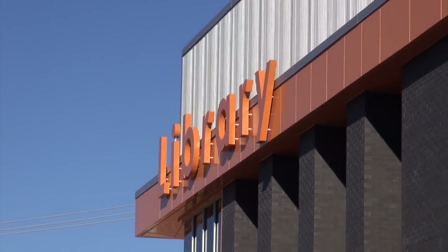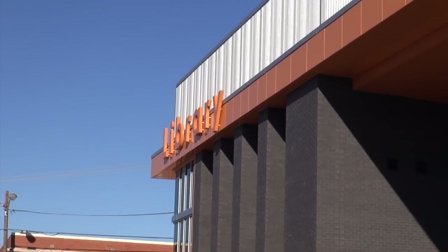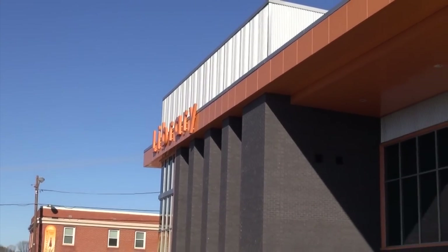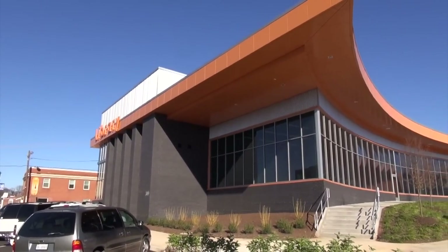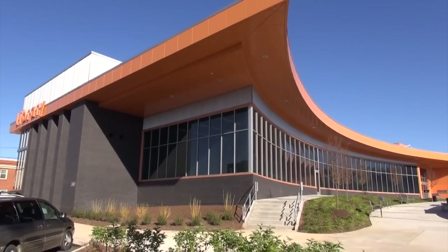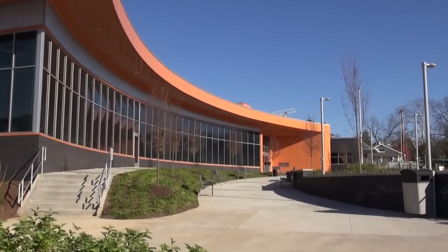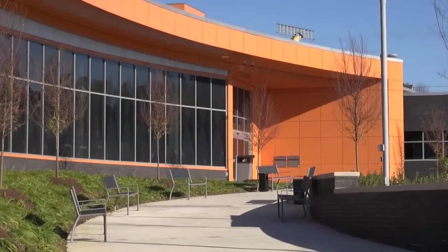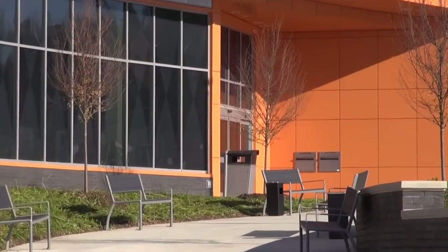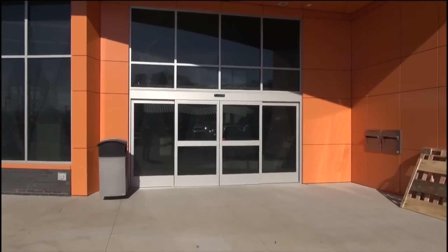We are outside of the Vinton Public Library — the brand new one that just opened up last week. We are going to go inside for an elevator tour of the new Vinton Public Library. Let's go inside.